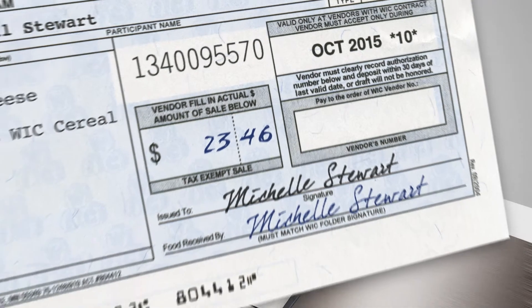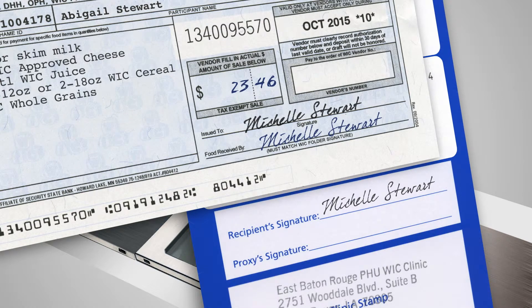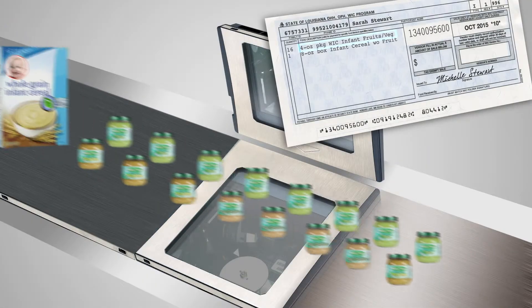Then you can sign the voucher and hand it to the cashier along with the WIC program folder so he or she can compare the signatures. Each voucher is a separate transaction, so repeat the process for every voucher you're using on that trip.